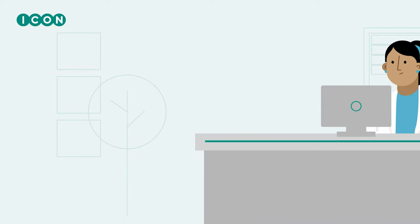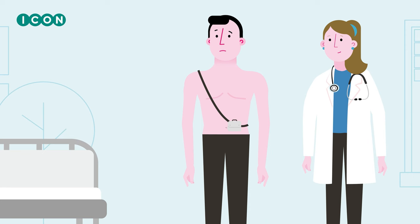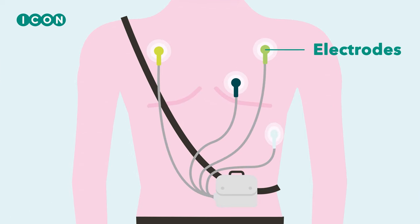Once you have passed the medical screening you will come to our research center in Groningen at the agreed time. The portable holter monitor will be attached upon arrival. For this, electrodes will be placed on your chest.